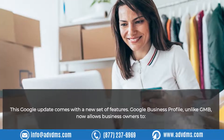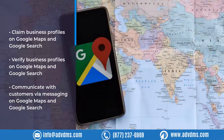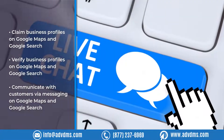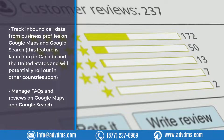What are the new features? This Google update comes with a new set of features. Google Business Profile, unlike GMB, now allows business owners to claim and verify business profiles on Google Maps and Google Search, communicate with customers via messaging on Google Maps and Google Search, track inbound call data from business profiles — a feature launching in Canada and the United States — and manage FAQs and reviews on Google Maps and Google Search.